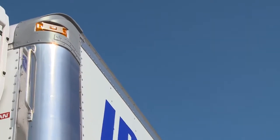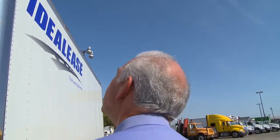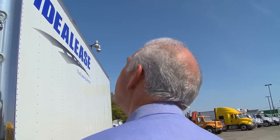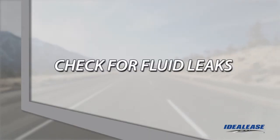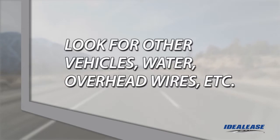Examine the exterior. Look for body damage near the top of the unit, which could indicate that the vehicle has collided with an overpass or low-hanging trees. Look for fluid leaks under the unit that can only be seen from a distance. Always pay attention to where the unit is parked and the surroundings: other vehicles, water, overhead wires, and the like.